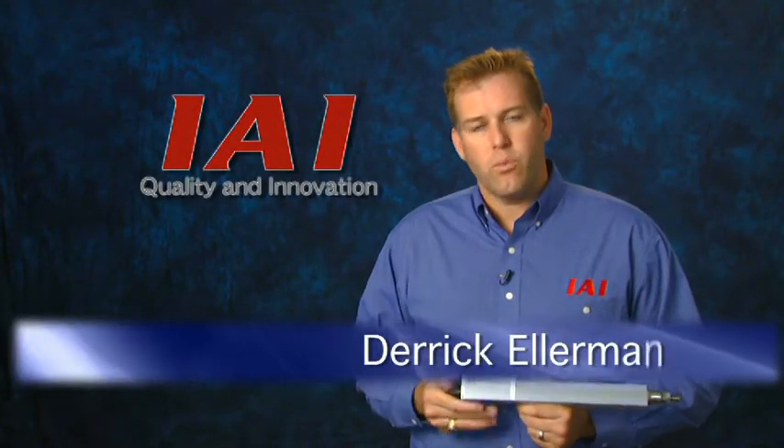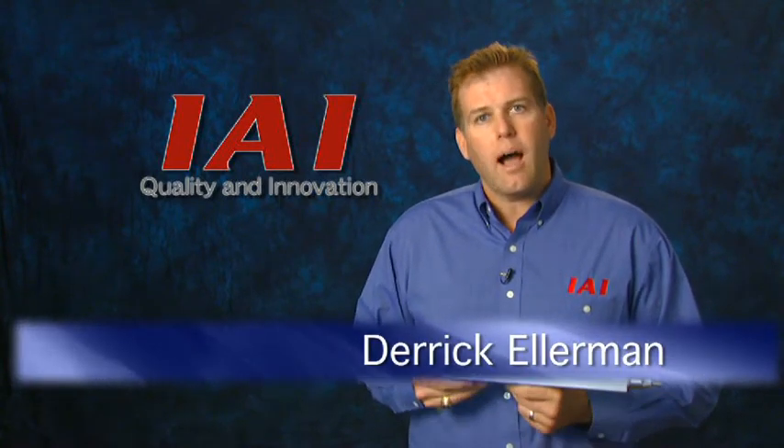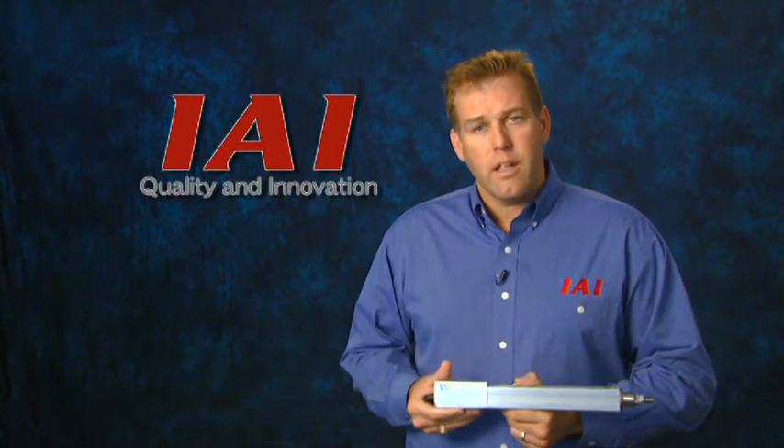Hello, I'm Derek Ellermann with IAI, or you may know us as Intelligent Actuator. I'm here today to introduce you to our air cylinder replacement, the RoboCylinder.